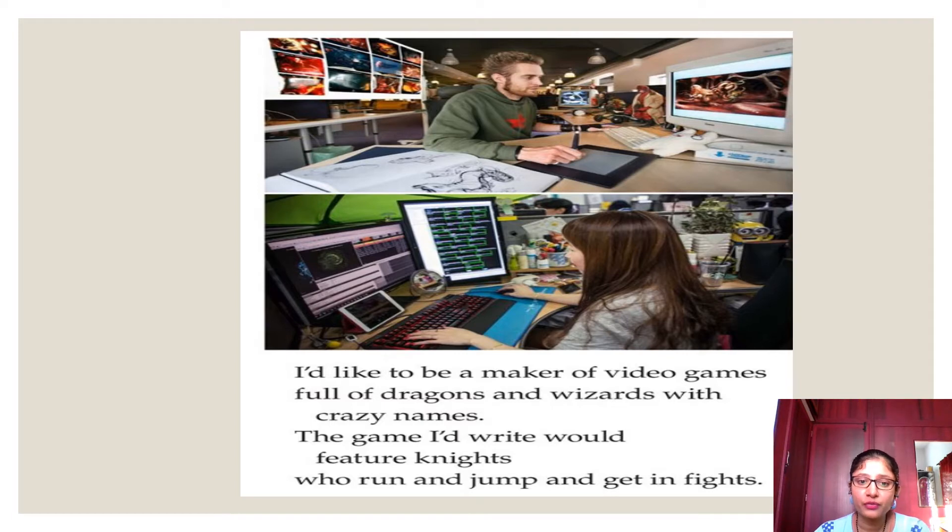The book continues: 'I would like to be a maker of video games full of dragons and wizards with crazy names. The games I would write would feature knights who run and jump and get in fights.' The author is talking about becoming a video game maker whose games are full of dragons and wizards with crazy names. He would feature knights in the games — knights who would run, jump, and get in fights.